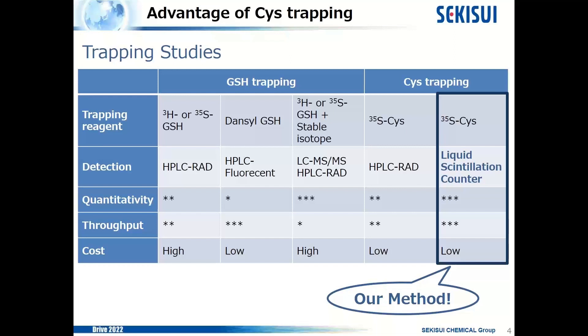The third method uses radiolabeled glutathione and stable isotopes as trapping reagents. Detection is conducted by LC-MS/MS and HPLC radio detector. By using stable isotopes and LC-MS/MS, the retention time of reactive metabolite adducts is clearly identified, and the concentration of adducts is quantified by HPLC radio detector. So its quantitativity is very high, but throughput is unfortunately low. Similarly, there is also a method using cysteine: the trapping reagent is radiolabeled cysteine and detected by HPLC radio detector, with middle quantitativity and throughput.